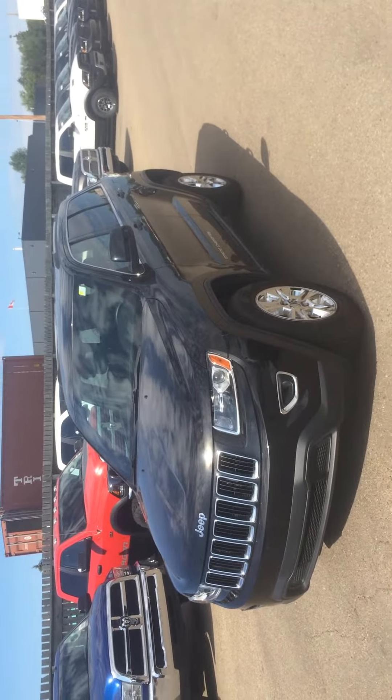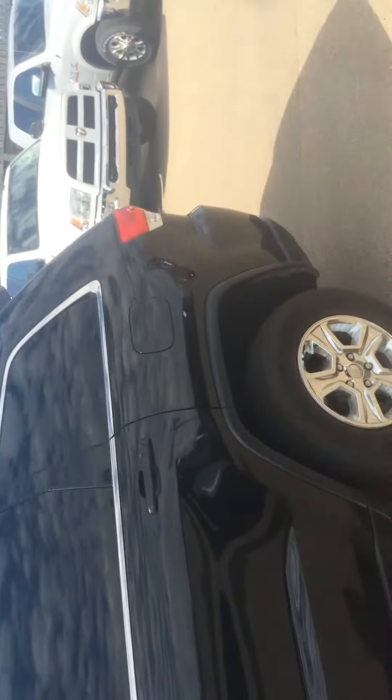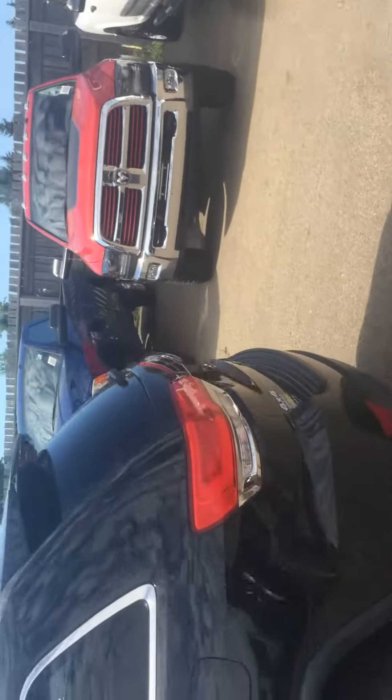Paul and Maxine, Adrian here from Legendary Dodge. Here we have the 2014 Jeep Grand Cherokee Laredo. Sharp black color, nice aluminum alloy wheels there. I'm just going to take you for a walk around the vehicle here.